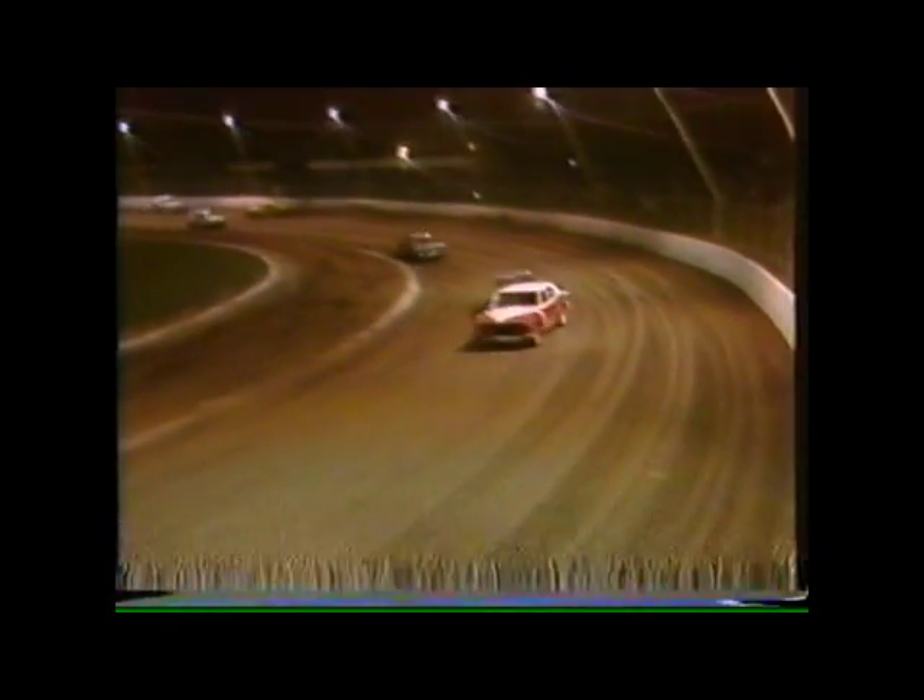Elliott going through on the inside to take up the lead. 38, Elliott is in front from 11, Glenn Russell. Then one, Wayne Phillips, and four, Gary Morris.